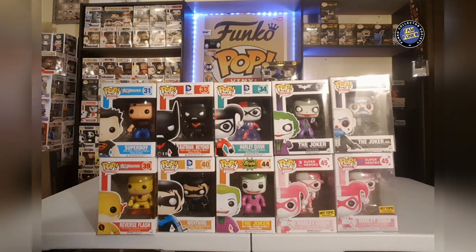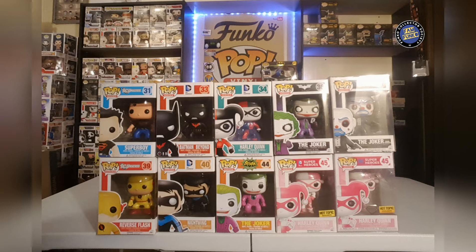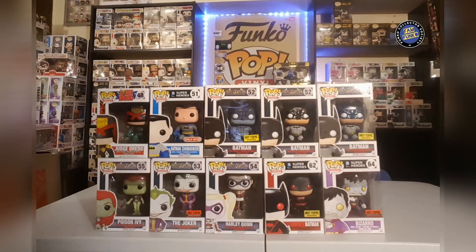We got the Joker from 66 Batman and a couple of Harley Quinns — the pink Harley Quinns. Here we got the Judge Dredd, very cool. Batman unmasked, three different Batmans from Arkham Asylum, some more Arkham Asylum pops. I really like the Bizarro — the Bizarro Superman pop from Hot Topic — very cool.